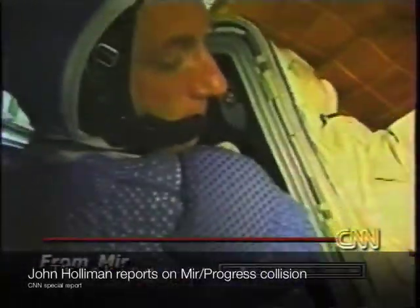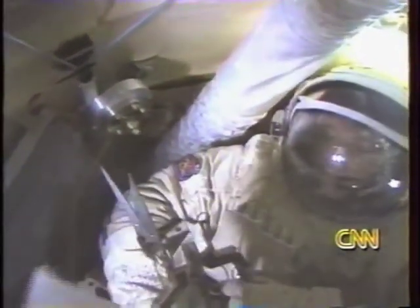This spacewalk is scheduled to last until 4:15 in the morning Eastern Time, but it could end earlier if the crew gets its work done early. The work is going to be difficult — finding the leak on the Spectre module. They're using exotic cutting tools, including one demonstrated by Mike Fole earlier this week, to dig through insulation outside Spectre.